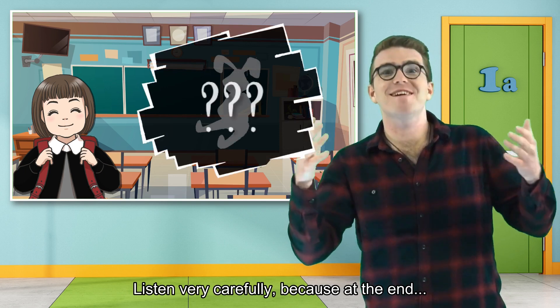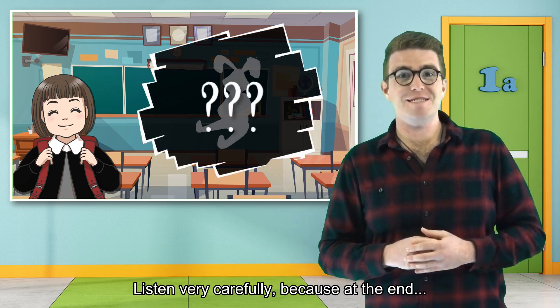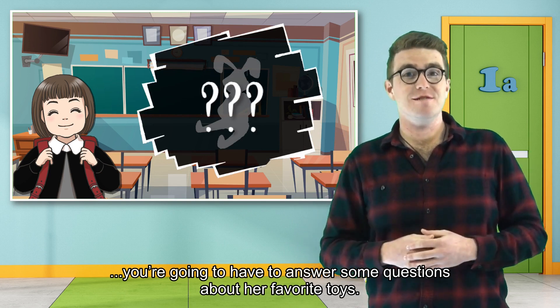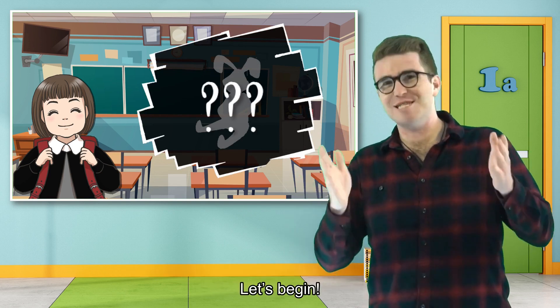Listen very carefully, because at the end, you are going to have to answer some questions about her favorite toys. Let's begin.